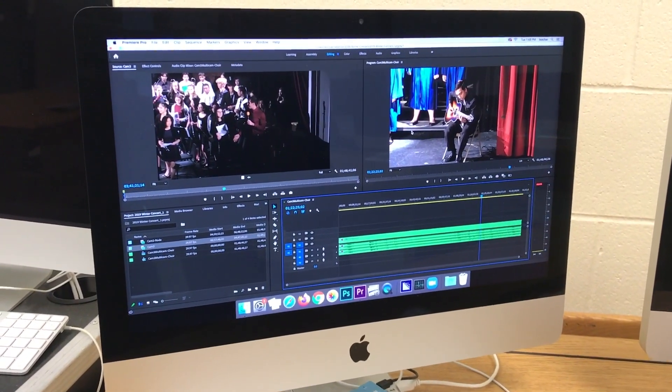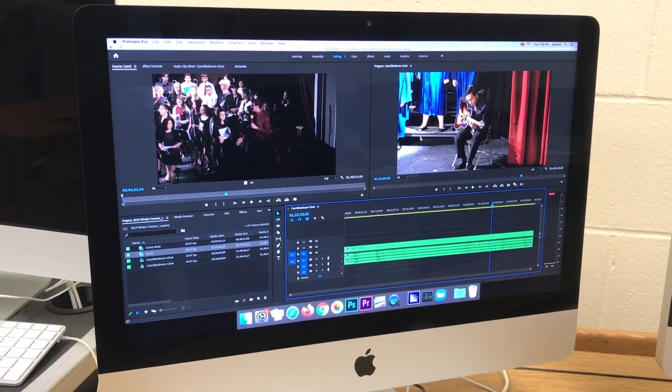This is a quick peek at our video editor. Here in class, we use Adobe Premiere.